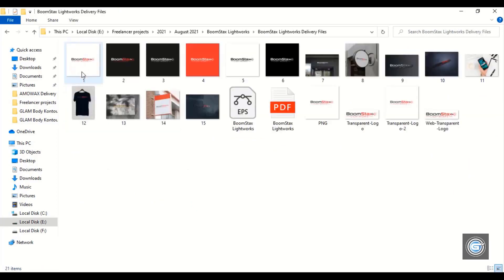Here is another project. Again, this project is also from the United States.